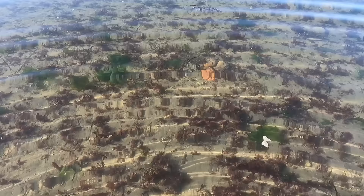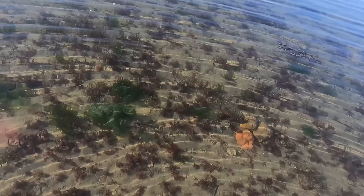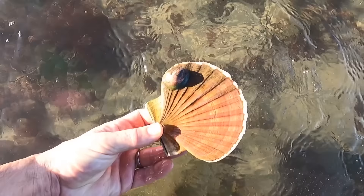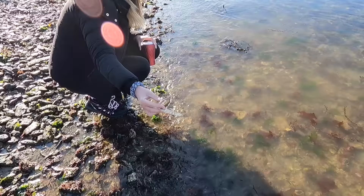That there is a bright orange sponge and there's a load of cat shark eggs. That's what we're looking for - scallops. It's empty, but it's still a good sign.